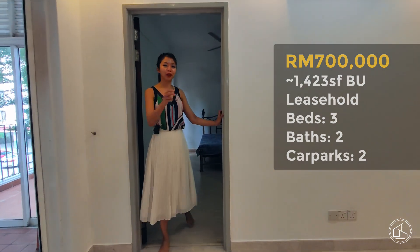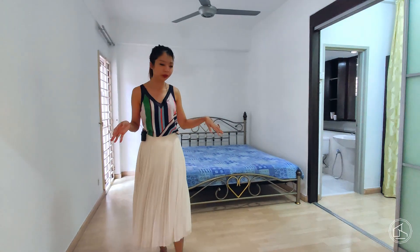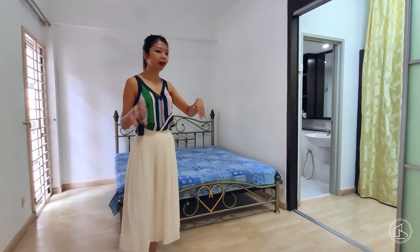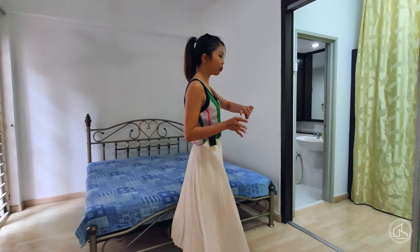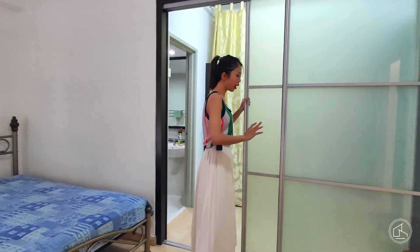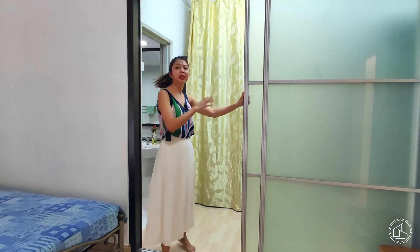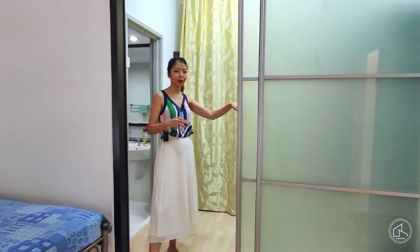I will show you both of the storerooms later on. In the master bedroom, you have the bed section as well as this partition sliding door. Behind the sliding door is the built-in wardrobe — it's where you put your storage.